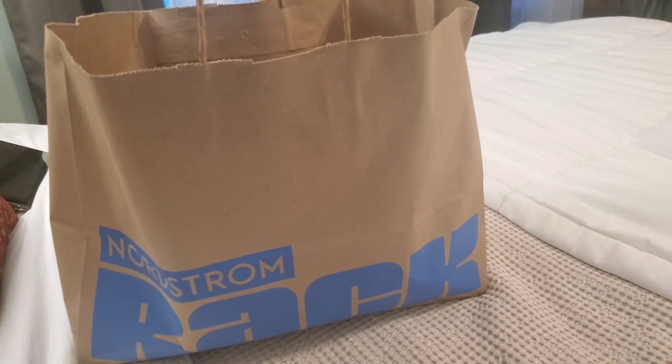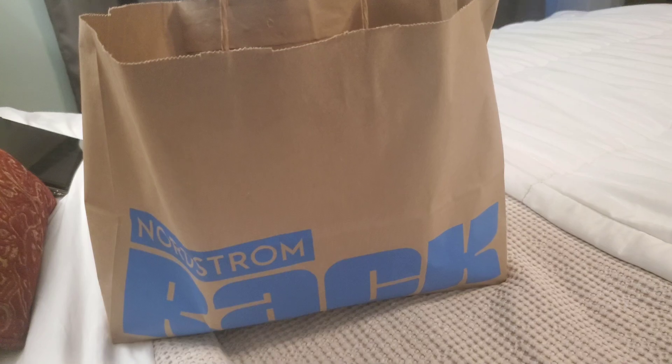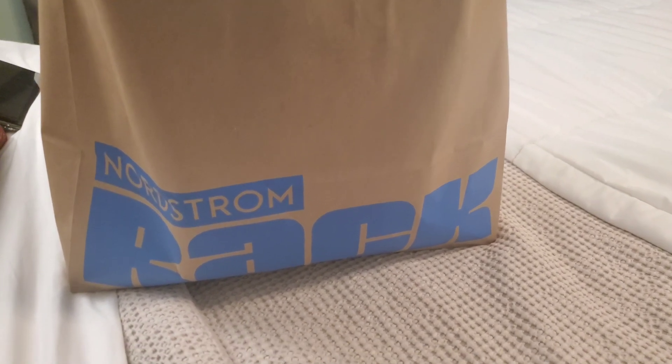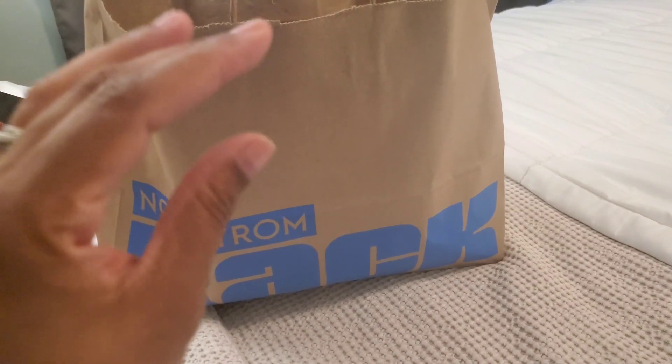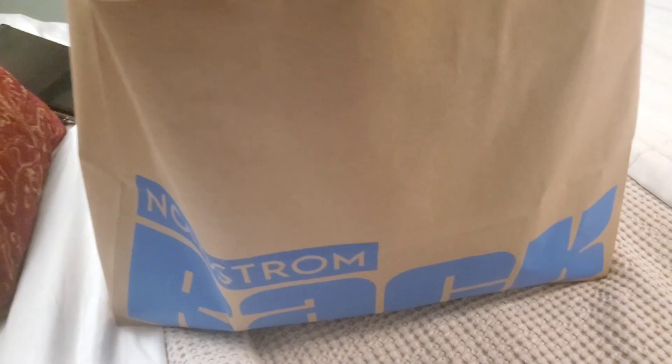I went to Nordstrom Rack today and picked up a couple things for my son. I'm gonna show you guys what I picked up. I saw a lot of people in there getting so many kids clothes — I don't know if they're going back to school shopping or what — but anyway, let's go ahead and get into it.